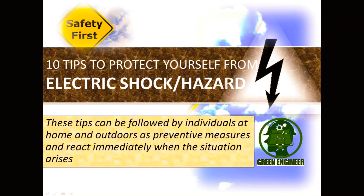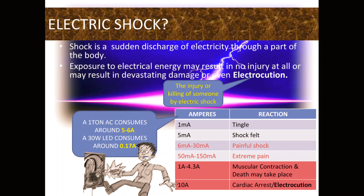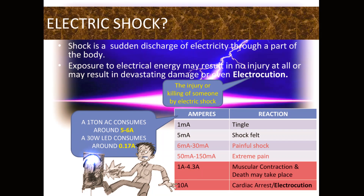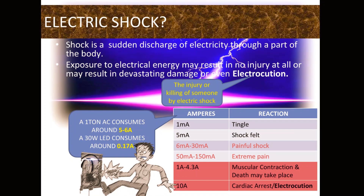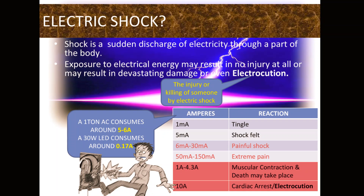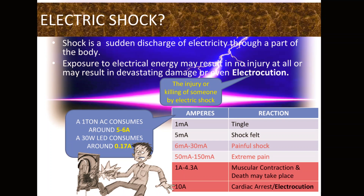What is an electric shock? Electric shock is a sudden discharge of electricity through a part of the body. Exposure to electrical energy may result in no injury at all, or may result in devastating damage or even electrocution. Electrocution is the injury or killing of someone by electric shock. The table here shows the effect of electric current on the human body.